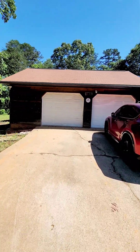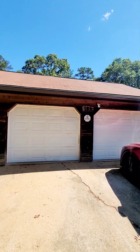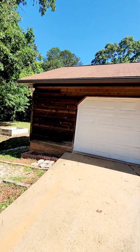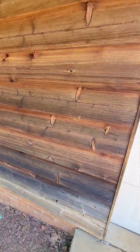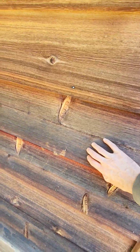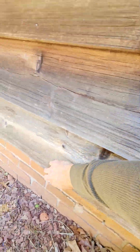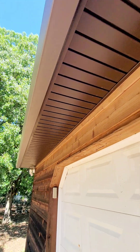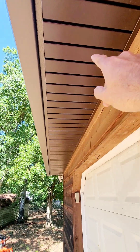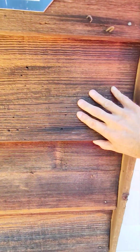I'm going to walk around the outside. You have a standard three-tab shingle on here — looks to be in pretty good shape. This is wood siding, so there will be some maintenance needed on that down the road. This feels pretty solid. The boxing and all of the eaves appear to be vinyl, which is a good thing.